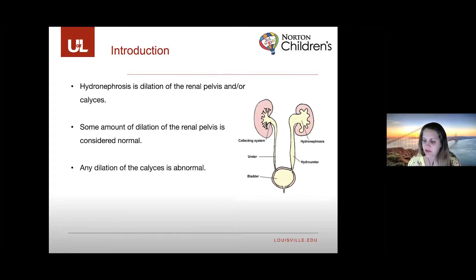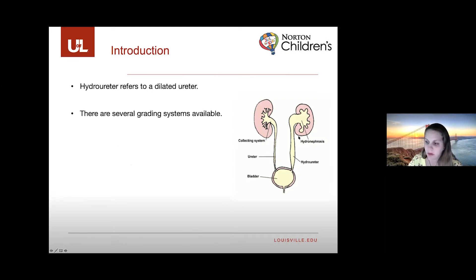Hydronephrosis is dilation of the renal pelvis or the calyces, which are more peripheral. Some amount of dilation of the renal pelvis is actually considered normal, but any dilation out to the calyces is abnormal. Hydroureter specifically refers to dilation of the ureter.